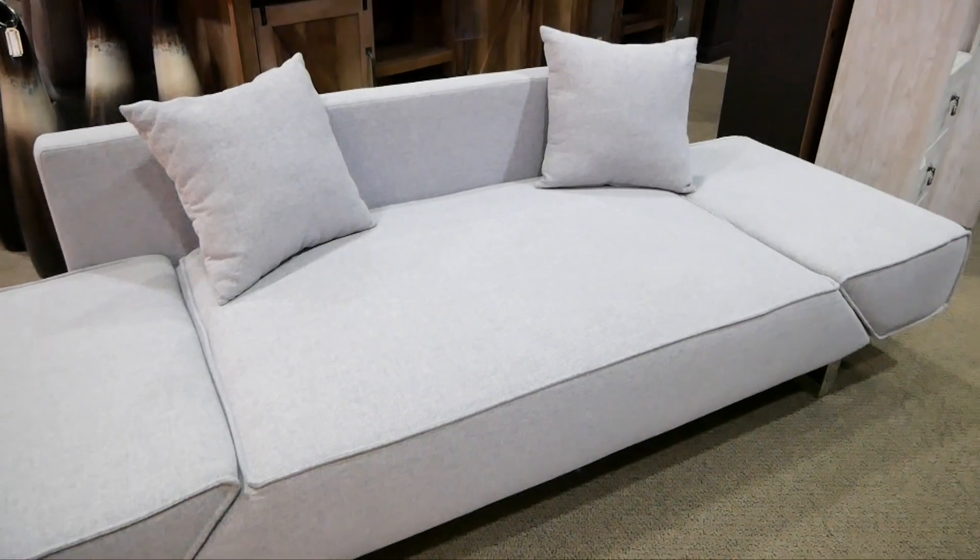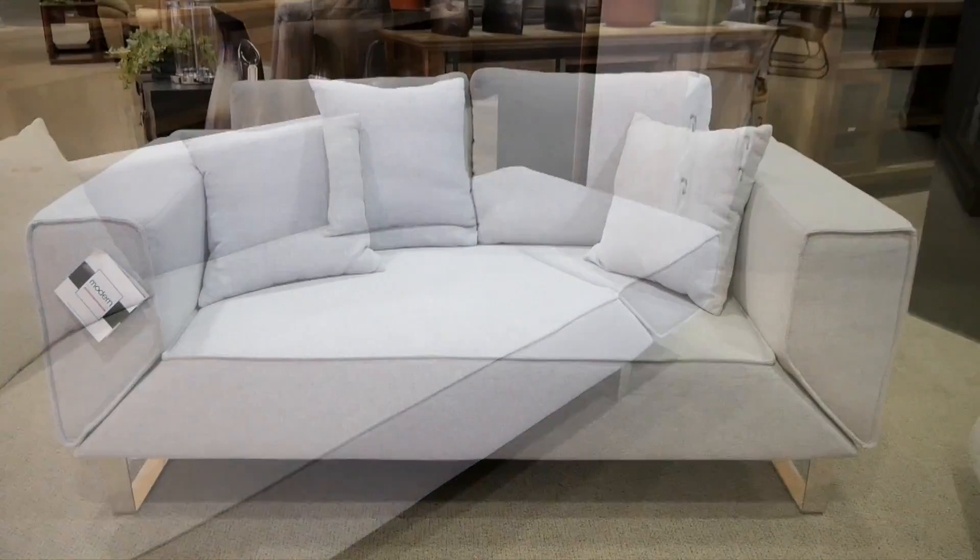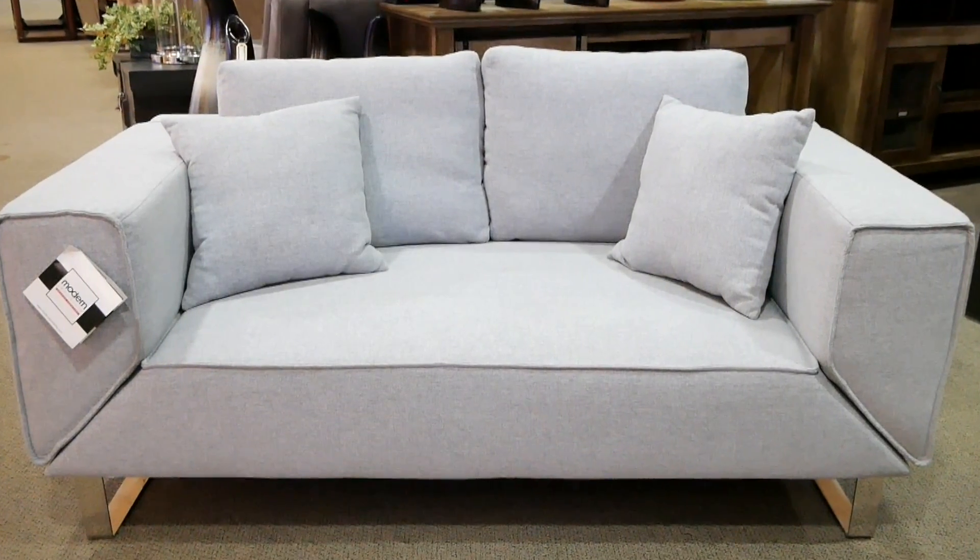It's available in beige, blue or dark grey. Use Teppermans financing and take advantage of a wide variety of zero interest payment plans. So come on in and find the perfect fit at Teppermans.